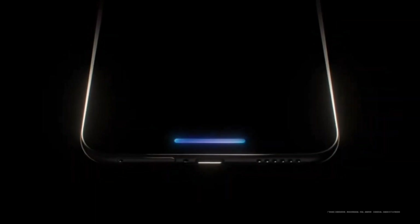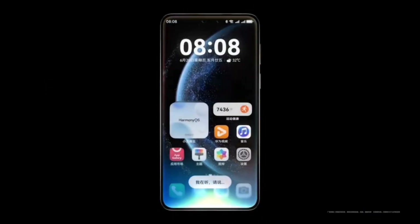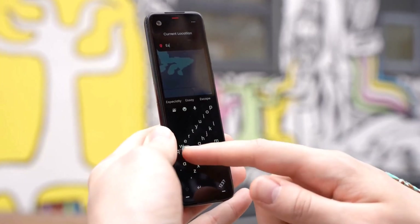With the public beta just weeks away, anticipation is building. NothingOS 4 aims to deliver smarter notifications, refined visuals, better AI features, and enhanced security, especially for newer models like the Phone 3, while keeping the brand's distinct, stripped-back style.